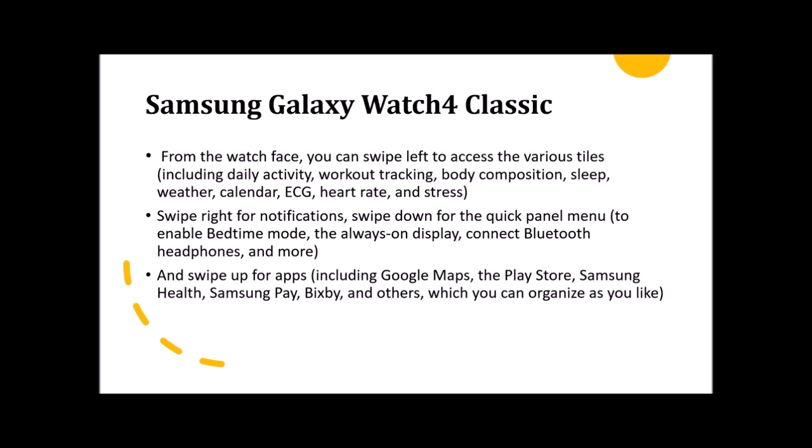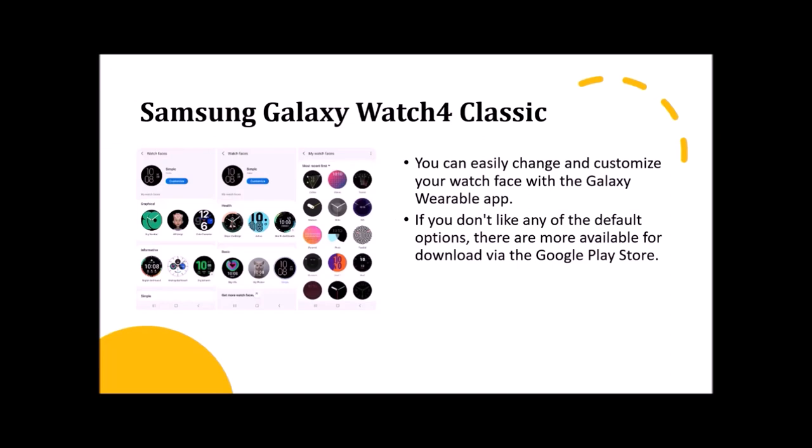On the watch face, swipe left to access the various tiles including daily activity, workout tracking, body composition, sleep, weather, calendar, ECG, heart rate, and stress. Swipe right for notifications; swipe down for a quick panel menu to enable bedtime mode, always-on display, and connect Bluetooth headphones. Swipe up to access Google Maps, Play Store, Samsung Health, Samsung Pay, Bixby, and others which you can organize as you like. You can easily customize your watch faces with the Galaxy Wearable app, and if you don't like the defaults, there are many more to download from the Google Play Store.